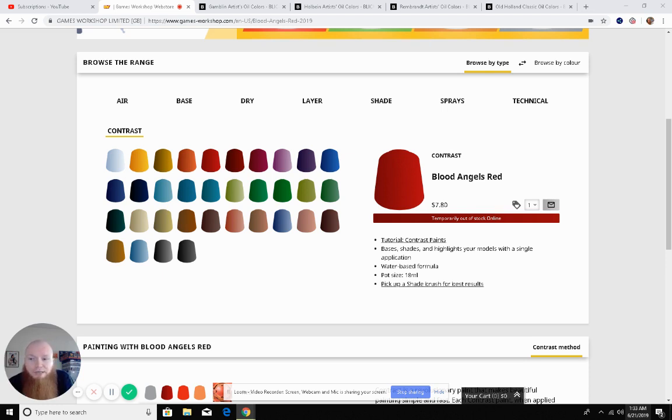For me, coming from oil painting, the price doesn't seem high at all. I'm going to show you a few examples that this is still not a terrible deal for paint, but it is starting to approach fine artist paints. In my hand here is Blood Angels Red Contrast Paint, and this here is Gamblin Cadmium Red Medium — 37 milliliters, about double the size. So if it were double the price it would be about $16, but it's not double the price.